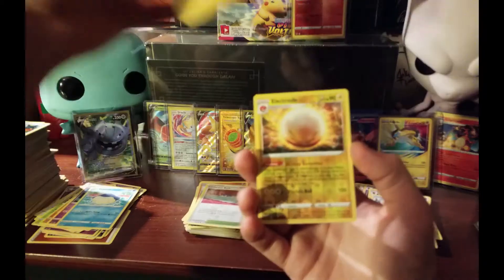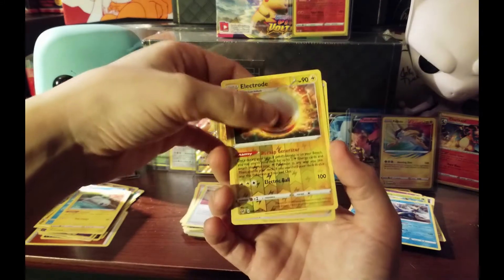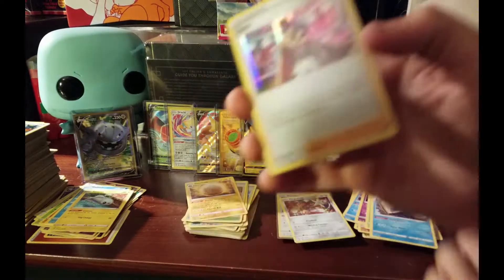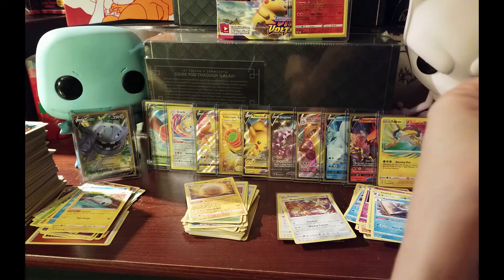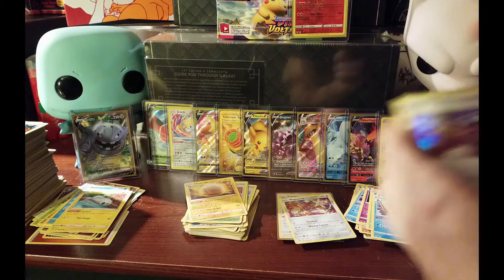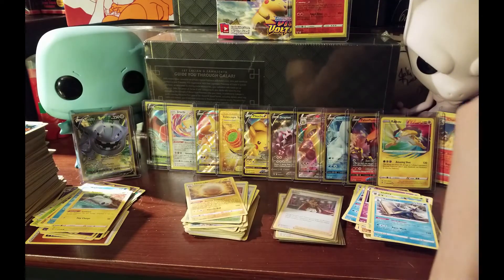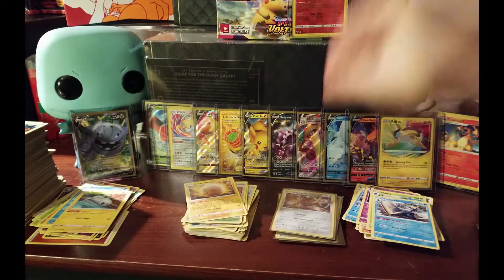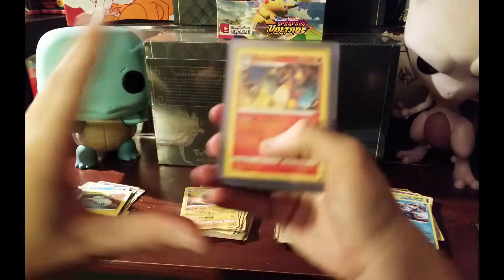Tynamo - do we have an amazing rare? Nope. We got a reverse Electrode though - we didn't get that yet. And our final hit is a hollow Leon. Hell yeah! I'm glad we pulled a Leon, I was hoping we'd get a Leon. It is only the hollow, but I'll take it. It is better than getting the reverse. Let's go ahead and go back over our hits.